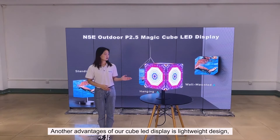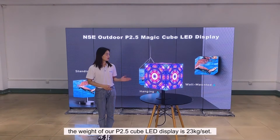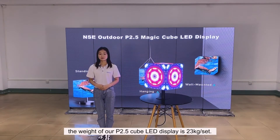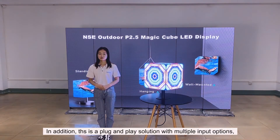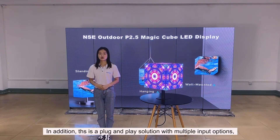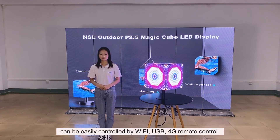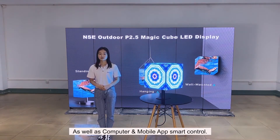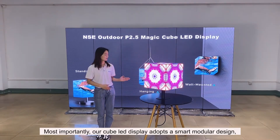Another advantage of our cube LED display is its lightweight design. The weight of our P2.5 cube LED display is 23 kg. In addition, this is a plug-and-play solution with multi-input options. It can be easily controlled by Wi-Fi, USB, 4G remote control, as well as computer and mobile app smart control.